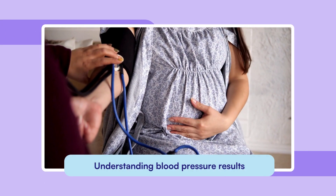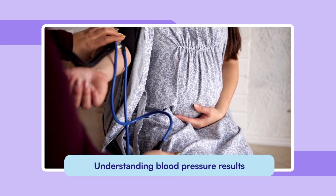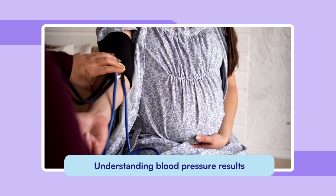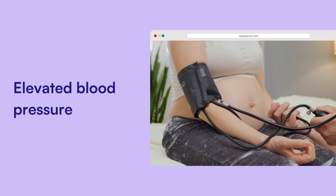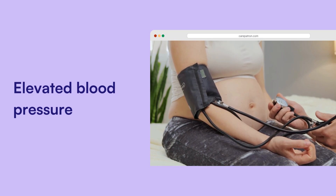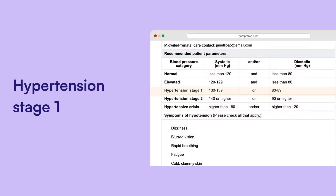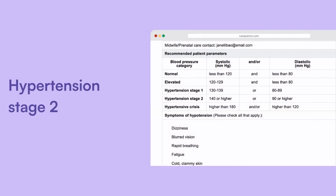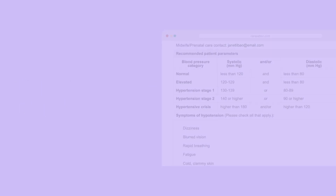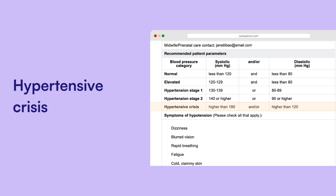Blood pressure results during pregnancy are classified similarly to non-pregnant patients, but come with added risks. Elevated blood pressure falls between 120 to 129 systolic and less than 80 diastolic, putting the individual at risk of developing hypertension without intervention. Hypertension stage 1 ranges from 130 to 139 systolic or 80 to 89 diastolic and may require lifestyle changes or medication. Hypertension stage 2 is 140/90 or higher, often requiring medication and monitoring. A hypertensive crisis is when readings are over 180/120, requiring immediate medical intervention.